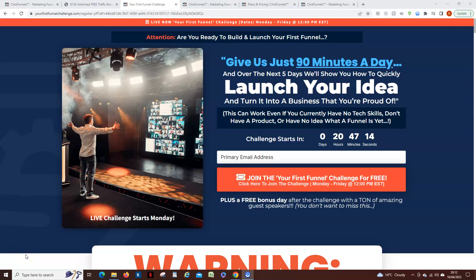Hello, my name's Roy Clayton and today I want to talk to you about ClickFunnels 2.0 and your first funnel.